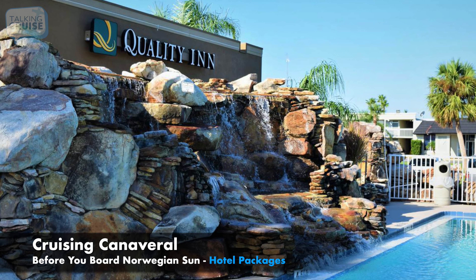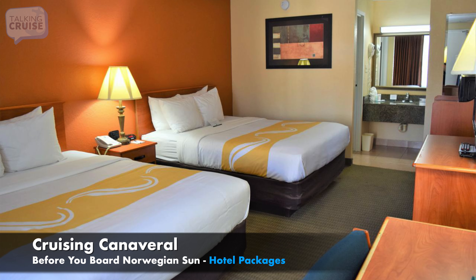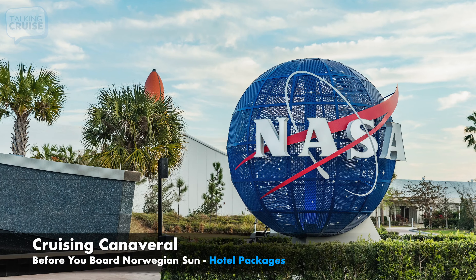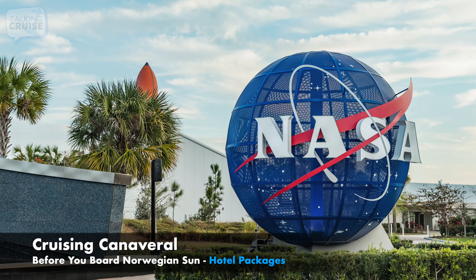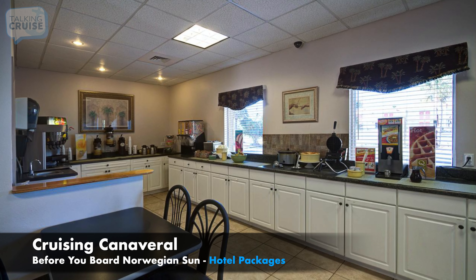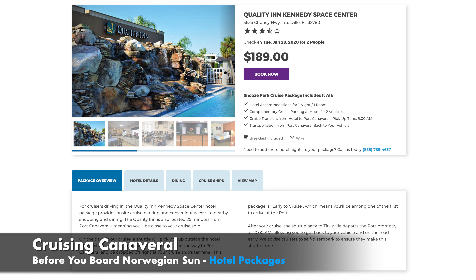GoPort.com's Snooze Park Cruise Exclusive Package at the Quality Inn is another popular choice for Norwegian Sun cruisers due to its close proximity to the Kennedy Space Center and the convenient location off I-95. Some of the top perks of this package are a complimentary hot buffet breakfast, an outdoor pool with a waterfall, and a sun deck. Cruise parking and transfers are also included with this package, with the convenience of leaving your car right at the hotel for the duration of your cruise.